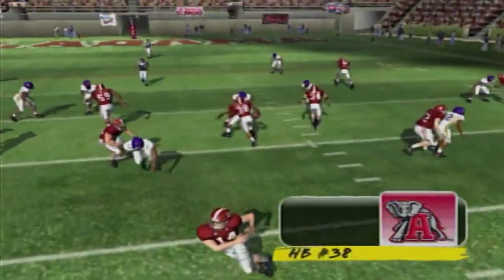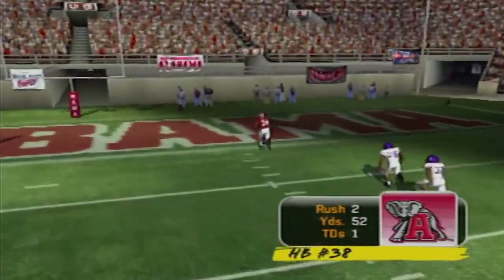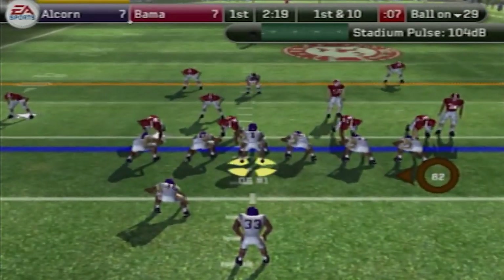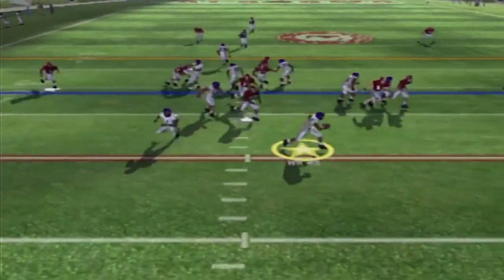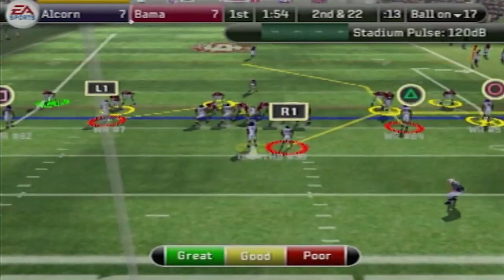Glenn Coffey has got some speed on him, and that does not help when you have a slow defense. First and 10 for Alcorn State. I don't know what I was calling here — this is an absolutely idiotic play. I tried to run the end around and I end up losing about 12 yards. Second and 22.